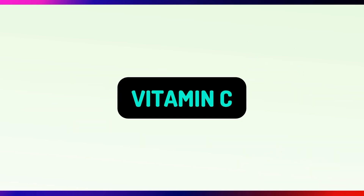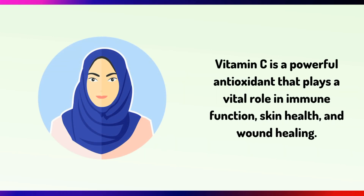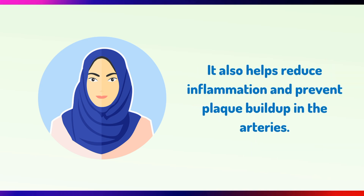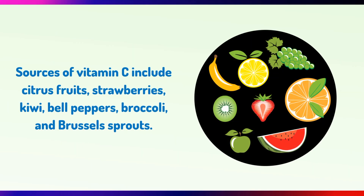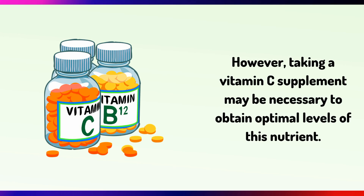Next is Vitamin C. Vitamin C is a powerful antioxidant that plays a vital role in immune function, skin health and wound healing. It also helps reduce inflammation and prevent plaque buildup in the arteries. Studies have shown that Vitamin C can improve blood flow and reduce the risk of cardiovascular disease. Sources of Vitamin C include citrus fruits, strawberries, kiwi, bell peppers, broccoli and Brussels sprouts. However, taking Vitamin C supplements may be necessary to obtain optimal levels of this nutrient.